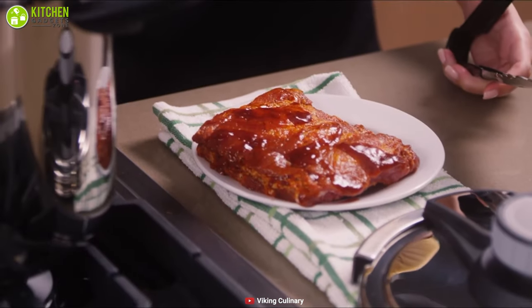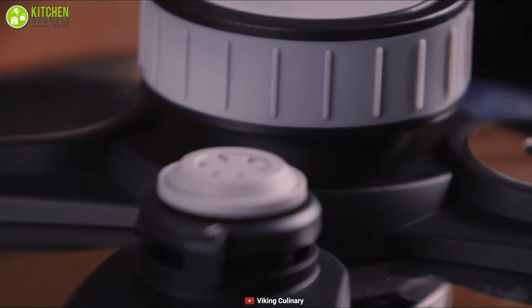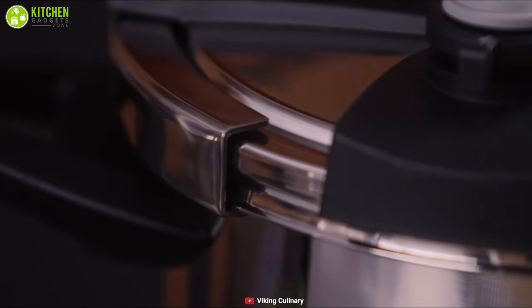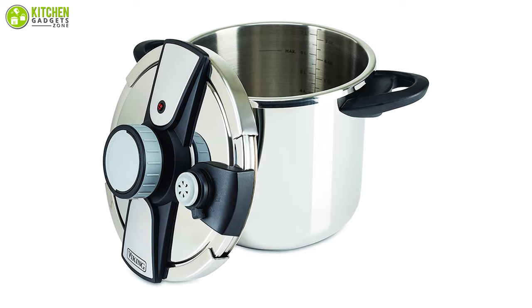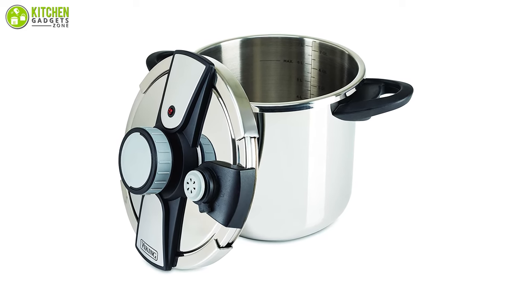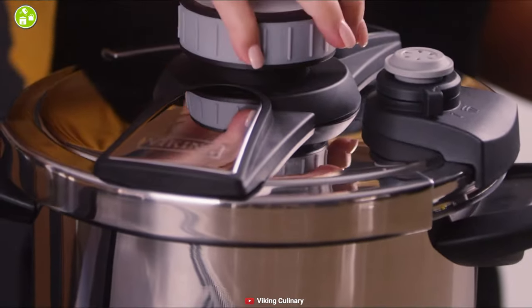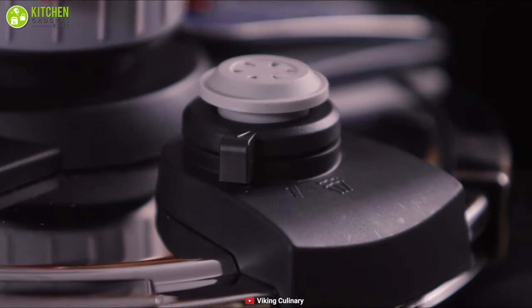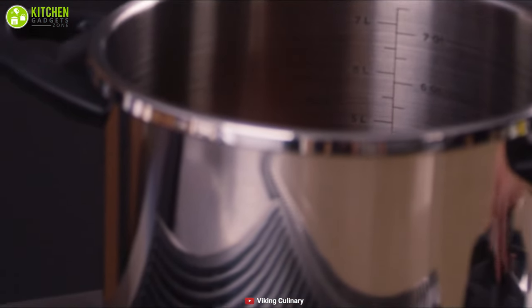At number four, we have the Viking pressure cooker, a clam style pressure cooker that will help you improve your culinary skills while shortening the cooking process. The clam style lid can lock in any position and allows you to open and close it easily by simply turning a knob. Having a capacity of eight quarts, this cooker can accommodate large amounts of food at once for a large group of people. It has a quick release valve for fast pressure release, and its pressure adjustment valve lets you determine the pressure level required for your recipe.